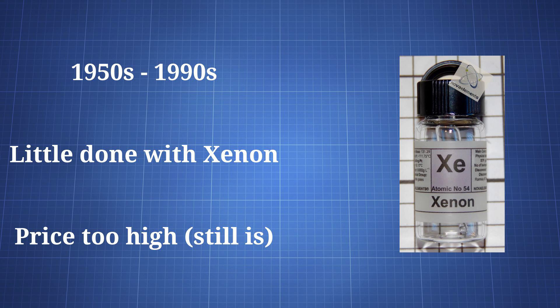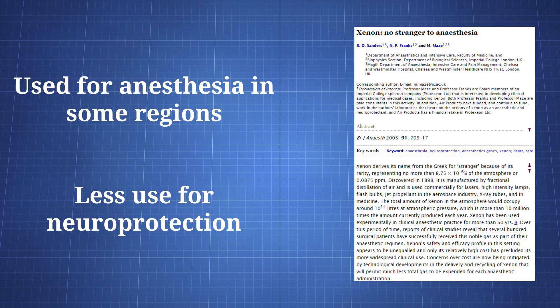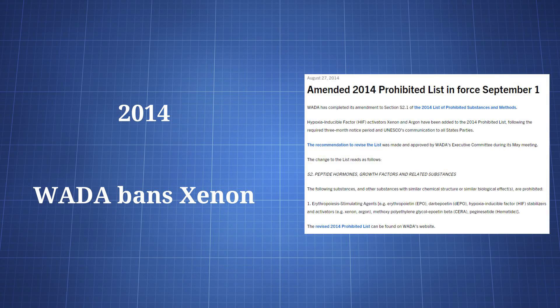Between the 1950s and 1990s, little was done with xenon, largely due to its high price. More research has occurred since the 1990s, and it has found some applications in humans. It's been used in a relatively limited manner for anesthesia in some regions, and it's been used even less for neuroprotection. The Russian government sponsored the use of xenon in its athletes between the Athens 2004 and Sochi 2014 Olympic Games, and WADA officially banned xenon in 2014.